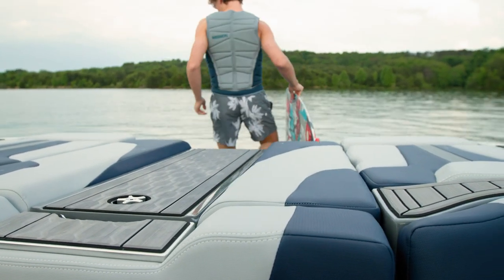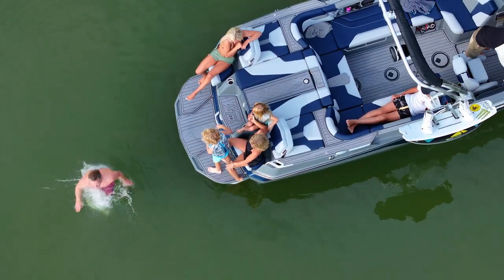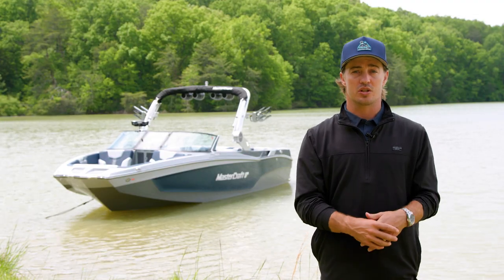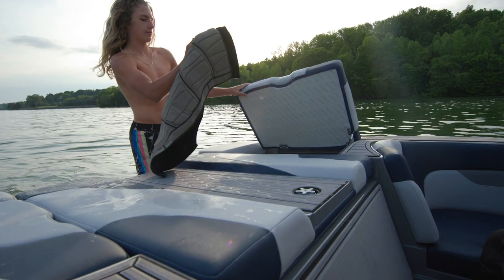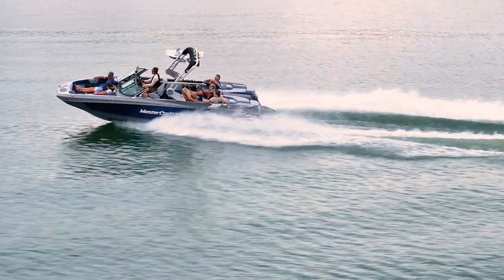The X-T24 comes with integrated transom seating. The sliding base is standard and a flip-up backrest can be added to take your lounging to the next level. With storage trays under the transom rear hatches, you can easily access vests and ropes from either side of the transom, or you can opt for new rear storage nets.